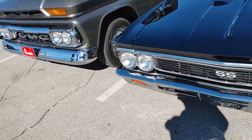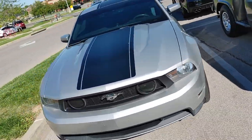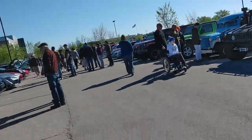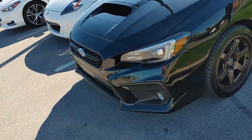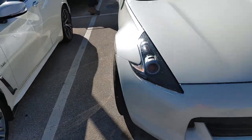Old GMC pickup truck. Another Mustang. Oh, bug. The newer Miata. That's a WRX. 370Z with the blue wheels — this thing looks wide. I don't think it's wide-bodied though.